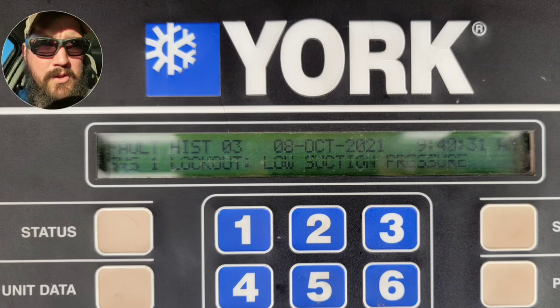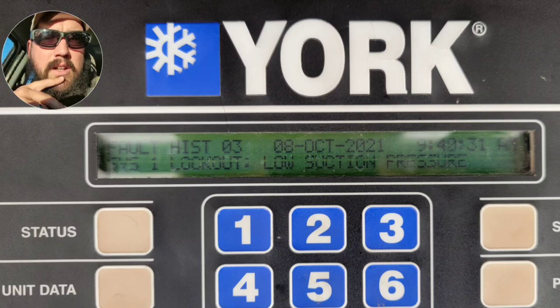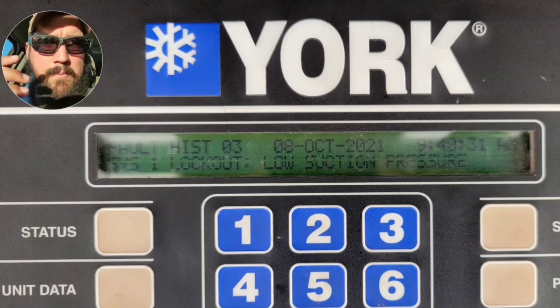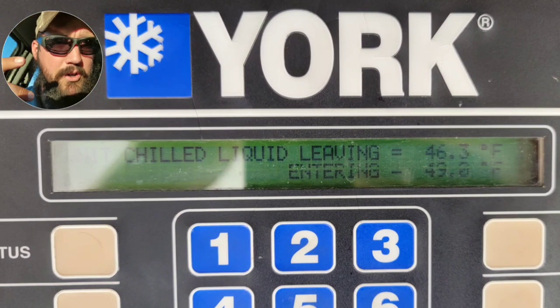With this particular type of alarm, you'll have two faults and then a third fault within a set time frame results in a lockout. The first things I want to look for are: are we dealing with a low charge problem, did we have a water flow problem, or did we have an EXV problem? Those are the three immediate common items that come to mind.